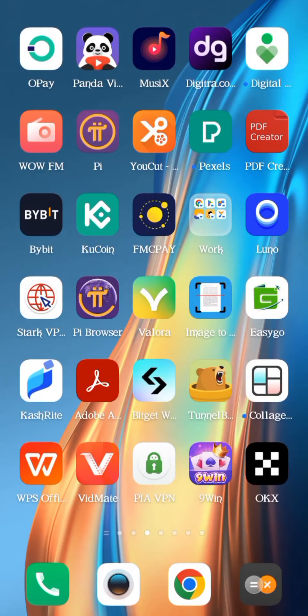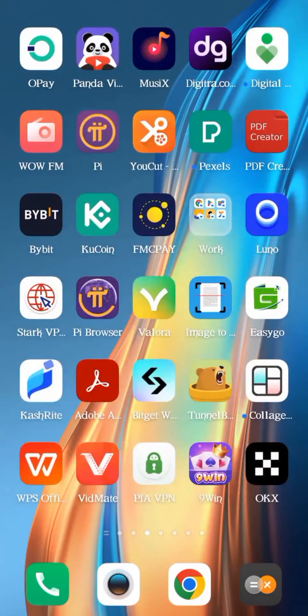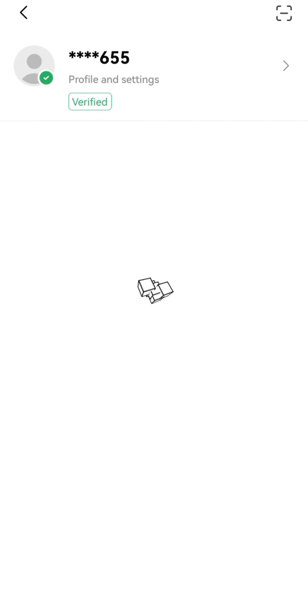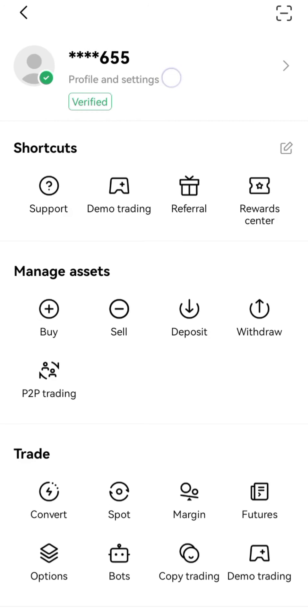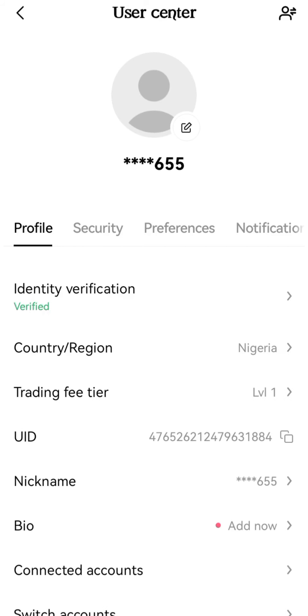I have OKX already, so I'm going to log into my account and show you how to get your UID and your address. Once you log into your OKX account, tap on the top-left icon — those nine dots — then tap on Profile and Settings.